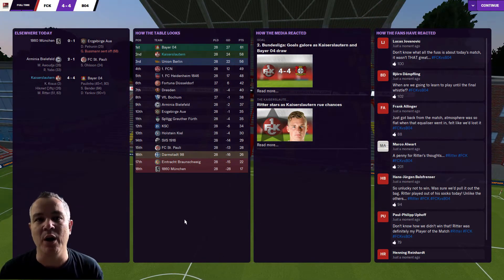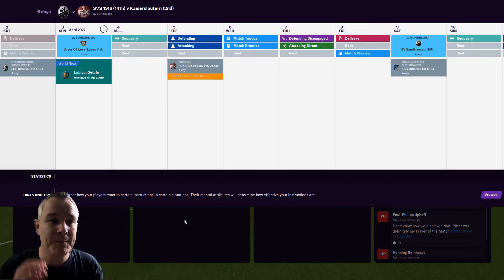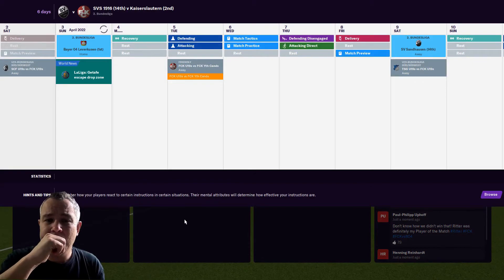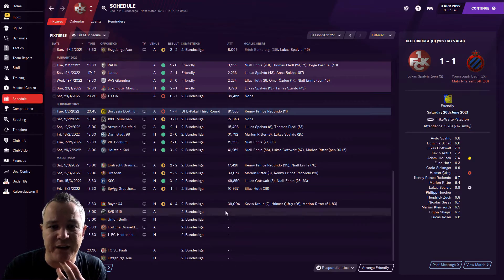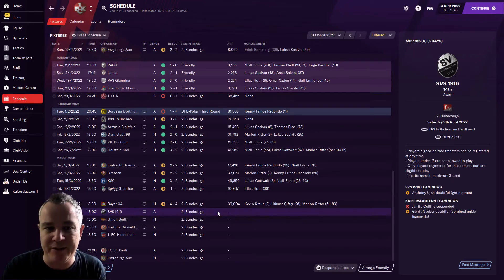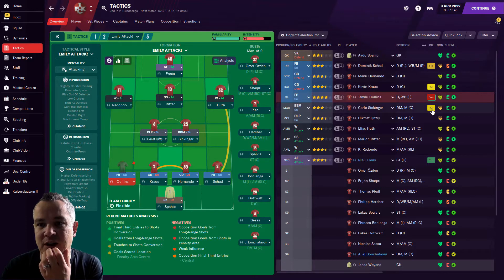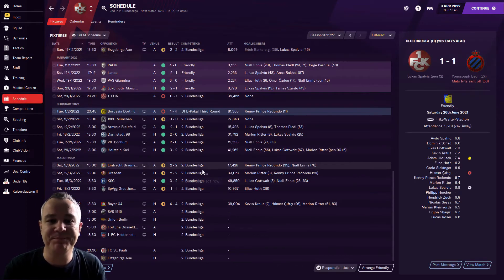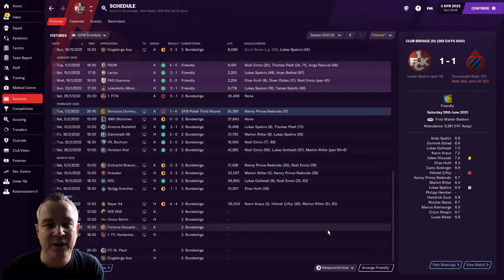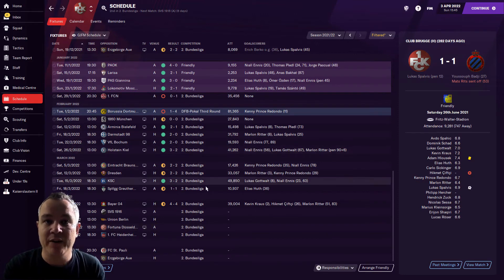We're three points behind Bayer Leverkusen with six games to go. If you told me that at the start of the season I would have taken your hand off because that would have been ridiculous. Jamie Collins is suspended for the Sandhausen game. Kevin Krause and Carlos Sikinger are one yellow card away so they probably won't play at Sandhausen either. Four draws in the last five games now — that's what's put Leverkusen clear. While we were drawing three and winning one, they lost one and won three that month.